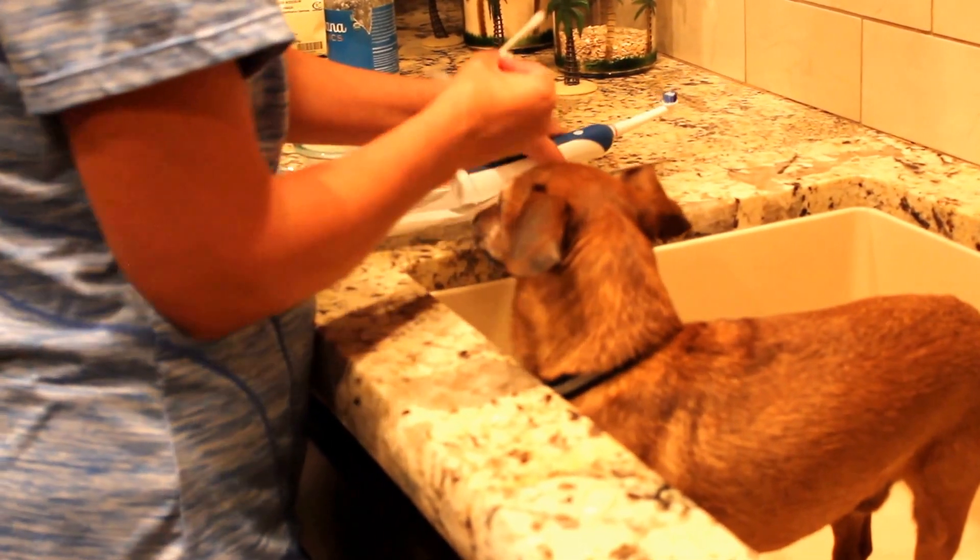You can see his teeth. He's got a lot that are gone now. It's sad. The other side's even worse when we get there. Just a little light brushing. Good boy. Some coconut oil.